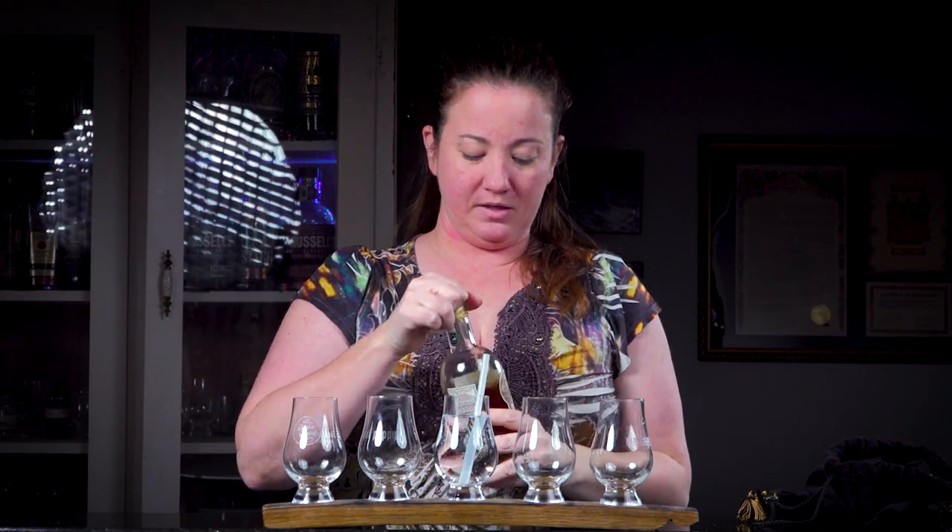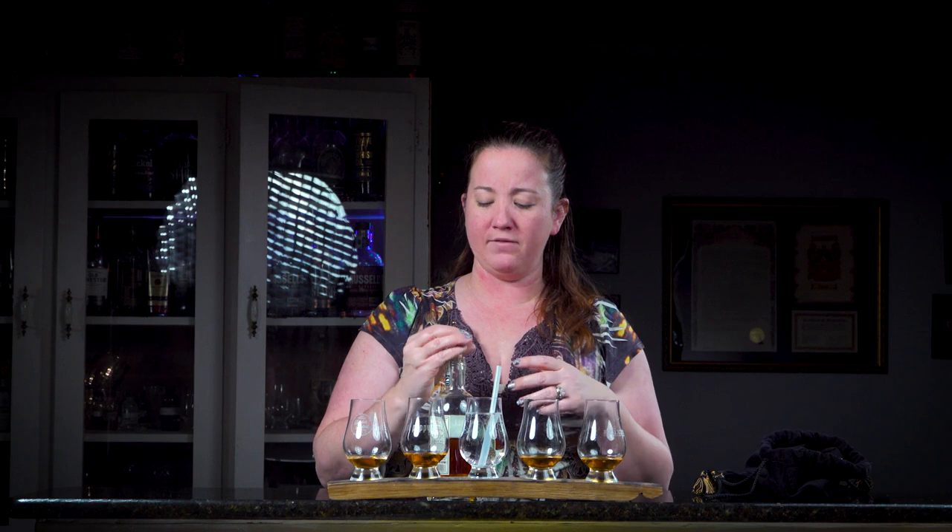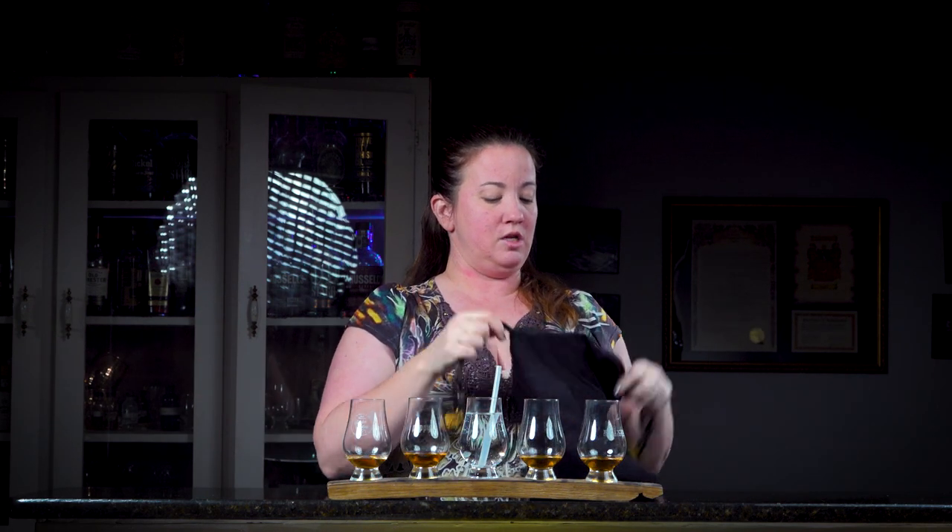Tonight's bottle is WB Saffel. I absolutely love it. It's 107 proof. If you like what you see tonight go ahead and hit that like and subscribe button. If you love us head on over to our Patreon page and if you want some really awesome shirts head on over to Teespring. I'm going to go get the guys, hide this bottle, and we'll get this show started.